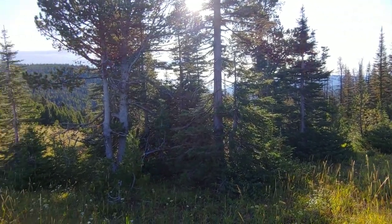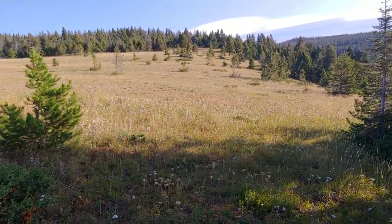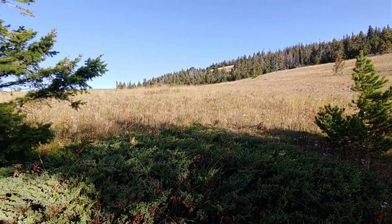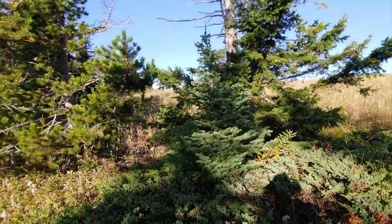Good morning, CDT day 137. I'll just give you a view of the camp I had last night, kind of in this saddle. That is where I'm headed right now. Got camp all packed up. And this is the saddle — the wind is coming over from there towards me, so I just got behind some trees here.